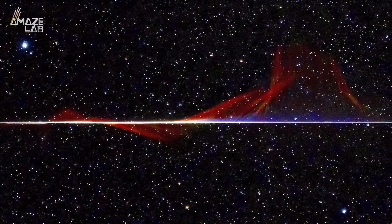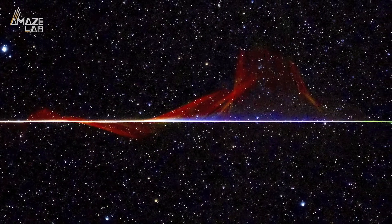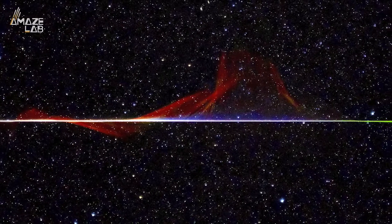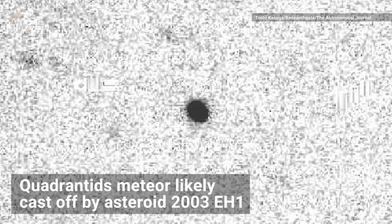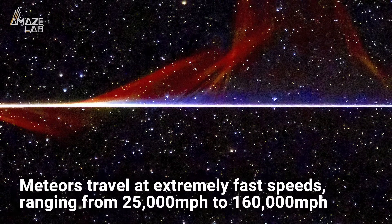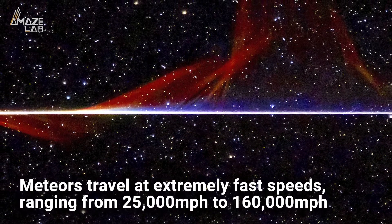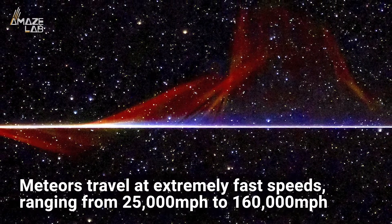Stargazers in Missouri were pleasantly surprised when a fireball meteor that zoomed through Earth's atmosphere left a vivid multicolored tail in the night sky, something the naked human eye usually cannot see. According to NASA, this Quadrantids meteor was likely cast off by the asteroid 2003 EH1. Although meteors travel at extremely fast speeds, ranging from 25,000 miles per hour to 160,000 miles per hour, making them visible only for a few seconds.